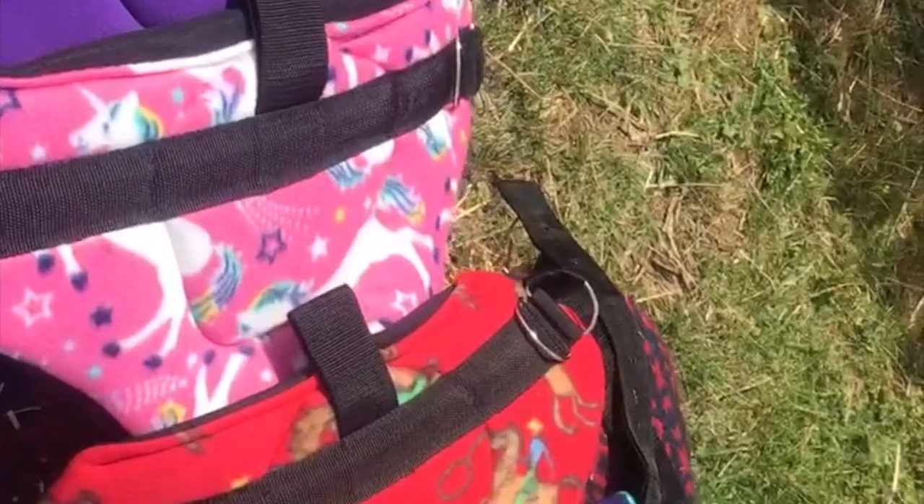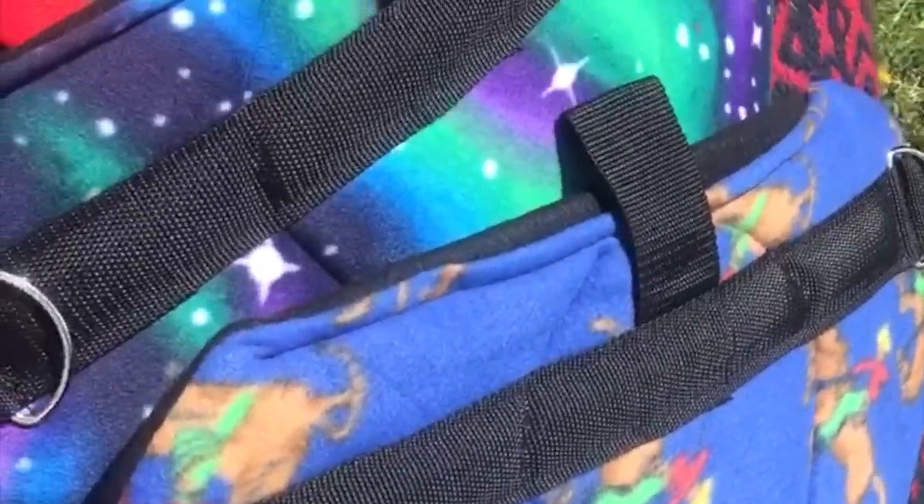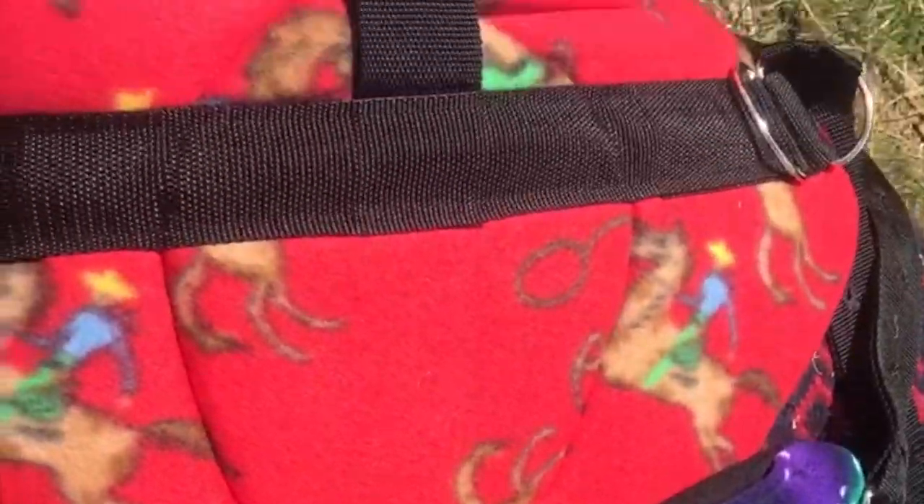There's so many lovely colours to choose from. I wonder which ones our ponies will like best. Let's give them a try.